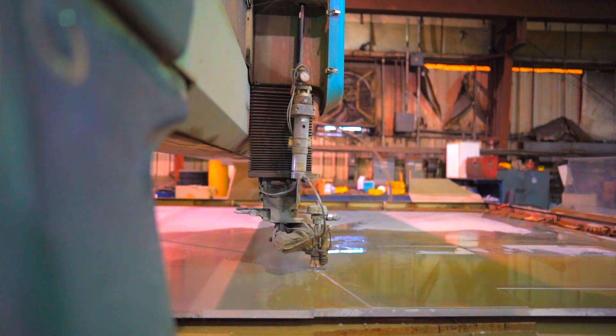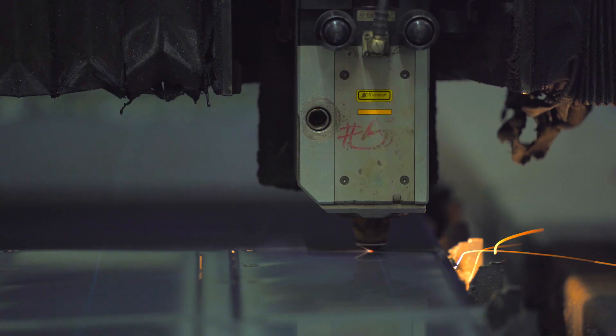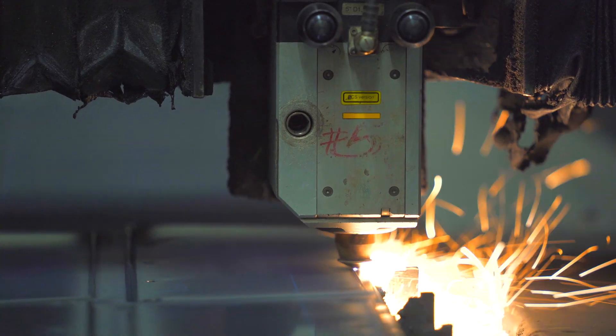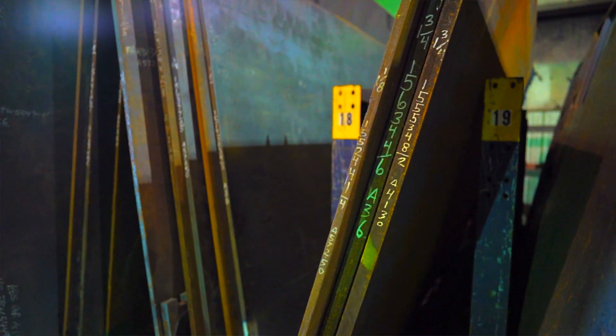Another way to process material is on one of two water jets. Our water jets are capable of cutting up to eight-inch thick carbon and stainless steel. This is our laser department, where we process light sheets to up to one-inch carbon steel, half-inch stainless, and aluminum. One of our strengths is our inventory level. With four million to five million pounds of sheet and plate on the floor, you can do a big job really fast.